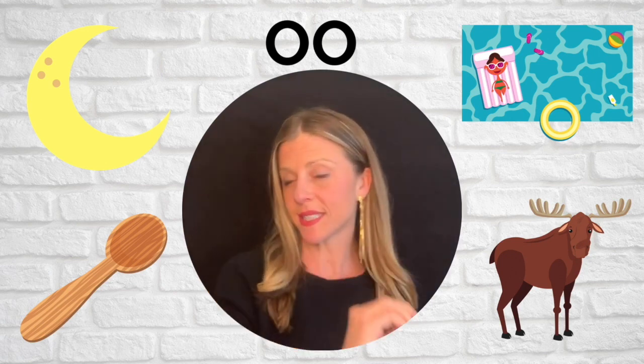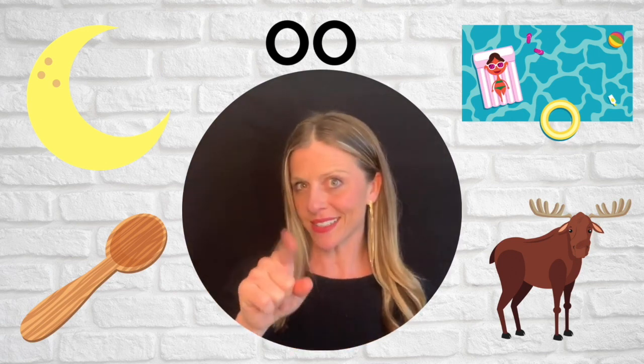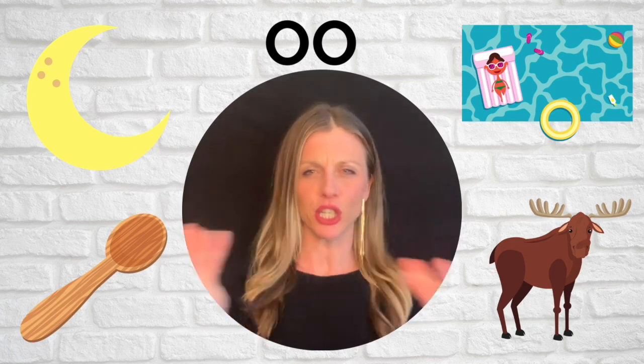Do you see an animal? A moose. M-O-O-S. Moose has that OO in the middle. And you might use one of these when you eat your soup or your ice cream. Grab your spoon. Let's stretch this one. S-P-O-N. Spoon has that OO in the middle.